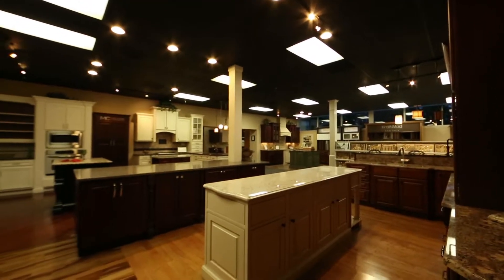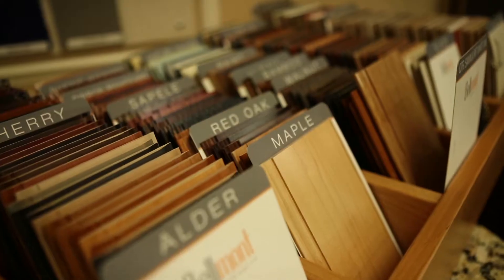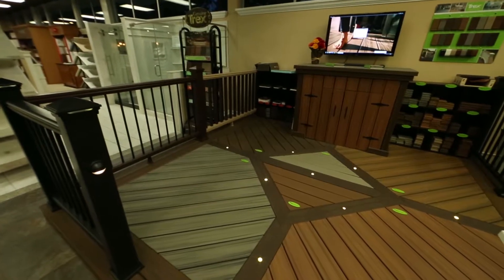When homeowners come to the Raleigh location, they're going to experience a fully interactive showroom where they're going to be able to see every product from windows, doors, fiber cement siding, shingles, interior trim and doors, and premium decking.